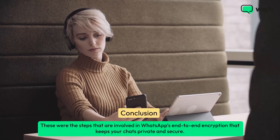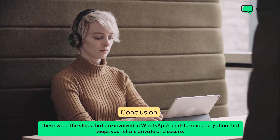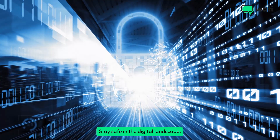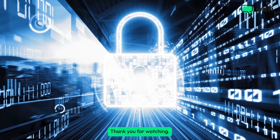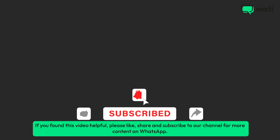These were the steps involved in WhatsApp's end-to-end encryption that keeps your chats private and secure. Stay safe in the digital landscape. Thank you for watching. If you found this video helpful, please like, share, and subscribe to our channel for more content on WhatsApp.